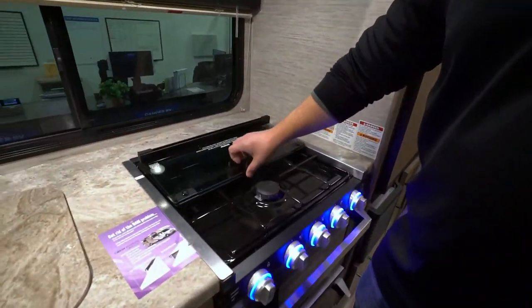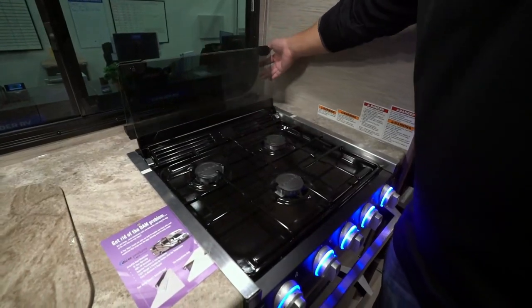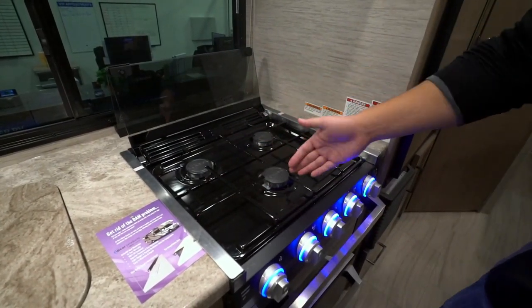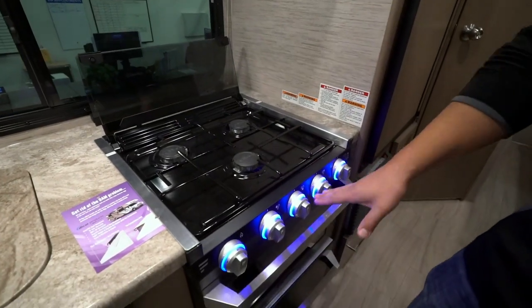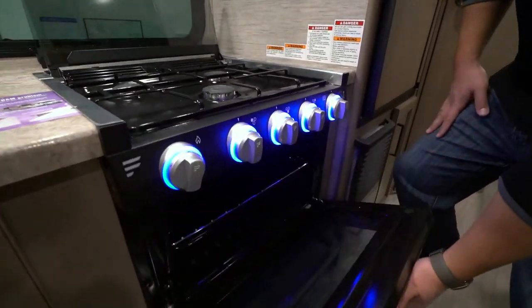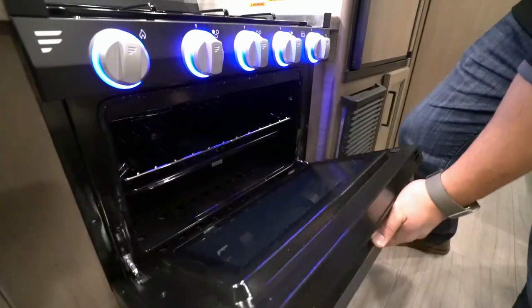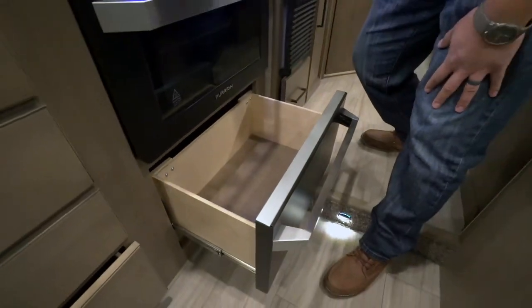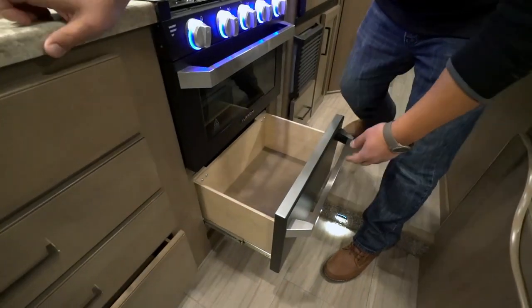You also have a three-burner cooktop recessed with a glass cover that folds up and back nice and easy. You have three burners — the front one is high output, and you can see the knobs light up. There's also an oven underneath, so if you want to bake some casseroles or something, you can do that. And you get storage underneath for pots and pans, so you kind of get everything all in one.